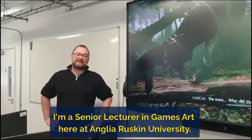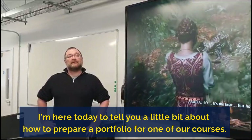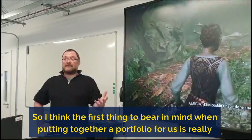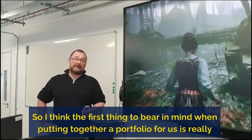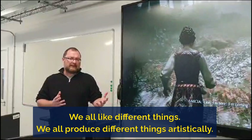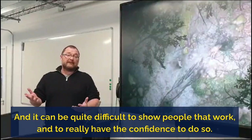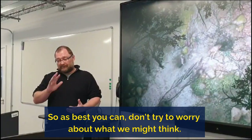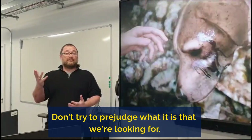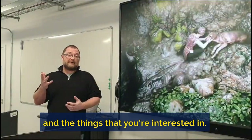Hi there, my name is Adam Twycross. I'm a senior lecturer in games art here at Anglia Ruskin University. I'm here today to tell you a little bit about how to prepare a portfolio for one of our courses. The first thing to bear in mind when putting together a portfolio for us is really don't be afraid to show your work. We all like different things, we all produce different things artistically, and it can be quite difficult to show people that work and to really have the confidence to do so. As best you can, don't worry about what we might think — just go with the stuff that really indicates the things that you're passionate about and interested in.